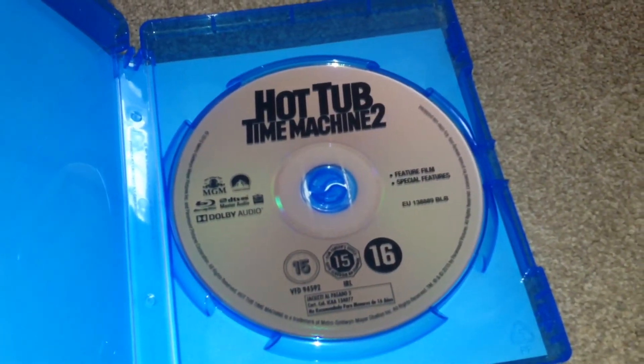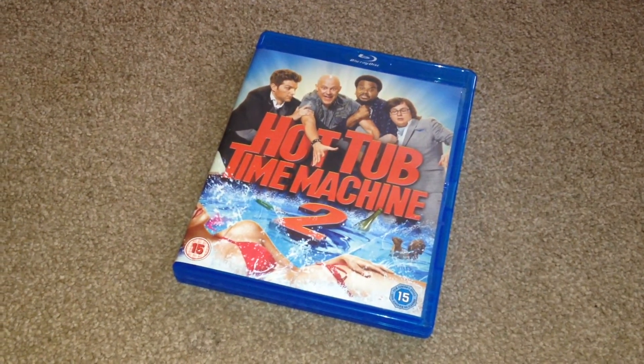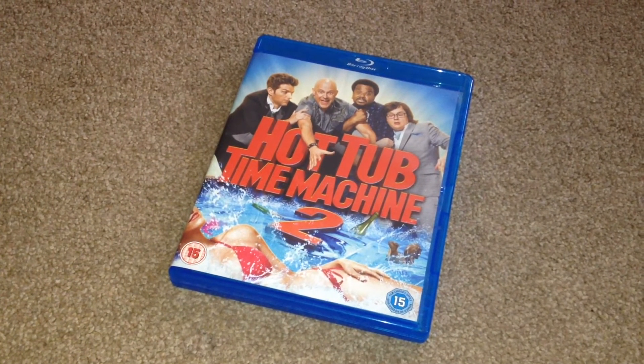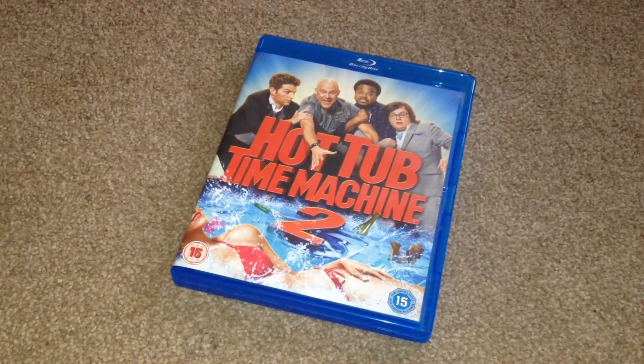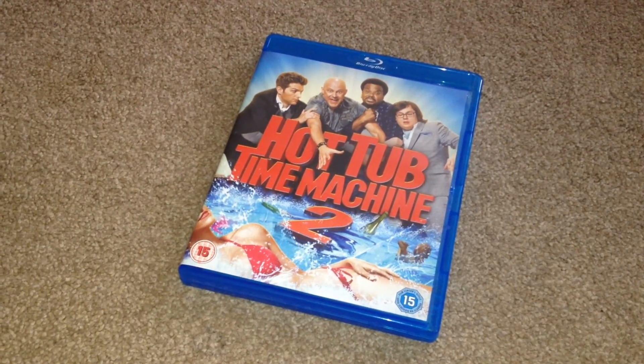Open it up and take a look inside, and we have the Blu-ray disc. So there we have Hot Tub Time Machine 2 on Blu-ray. I enjoyed the first movie and I know the second movie has had a lot of mixed reviews — more bad than good — but like I say, I enjoyed the first movie so I thought I'd check out the second.